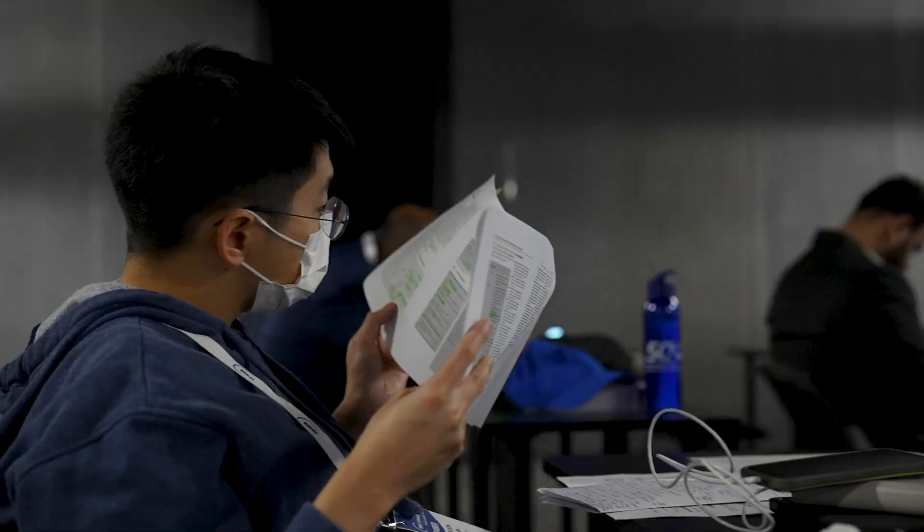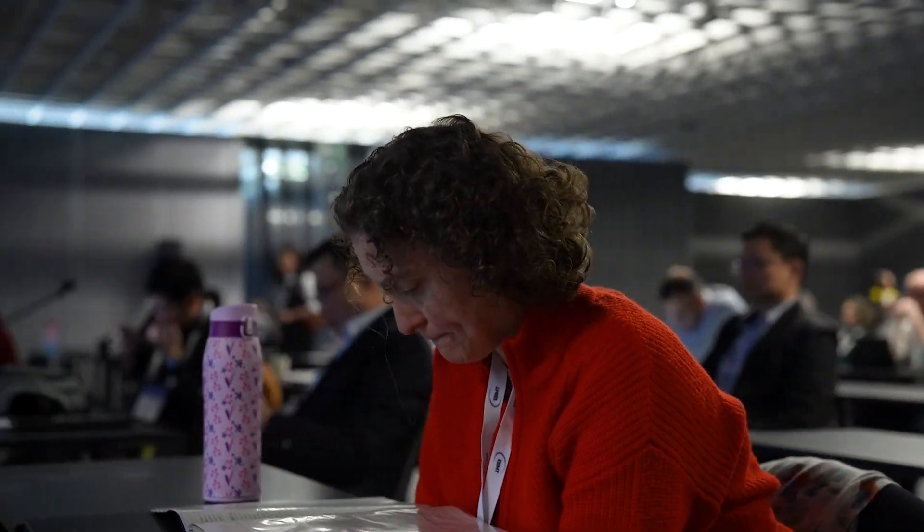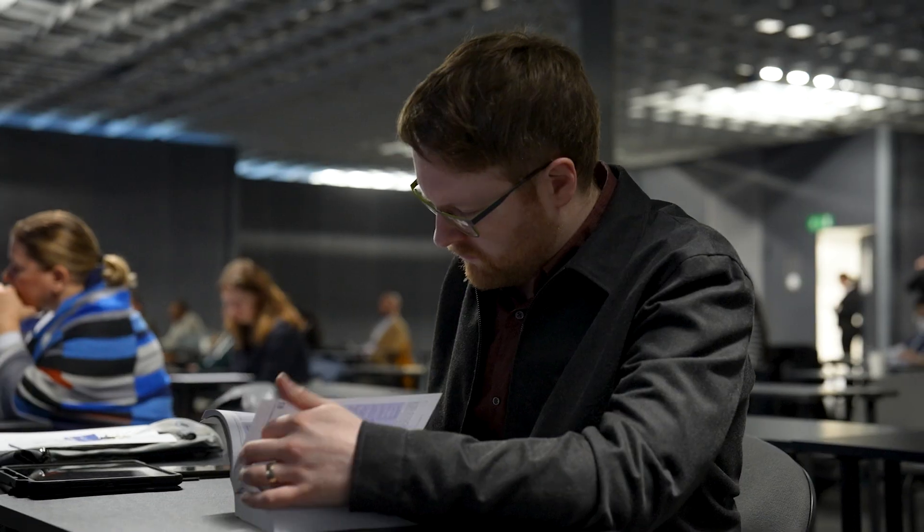Education is one of the pillars of eBNT and one of the founding missions of our activity. Passing the eBNT exam could be a unique opportunity for physicians for ensuring the level and the quality of their training, confirming and certifying that — with the benefit for patient care and quality of life.